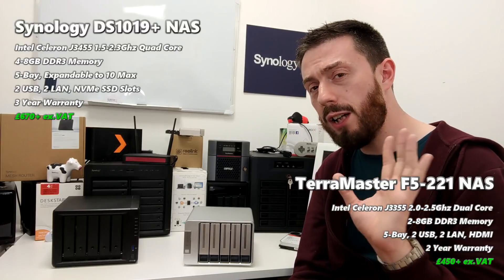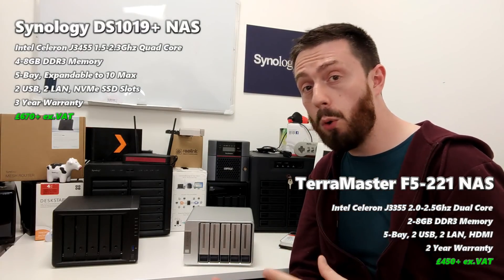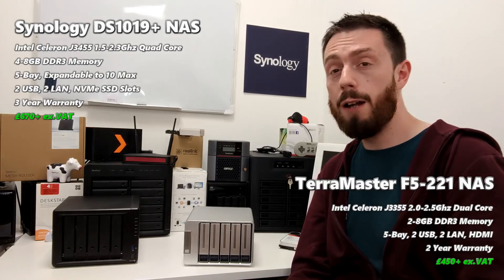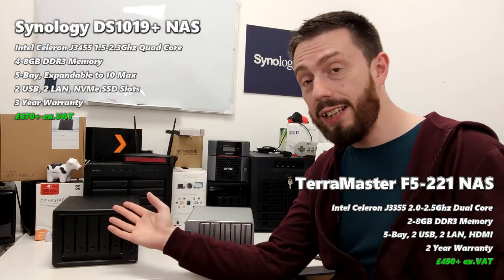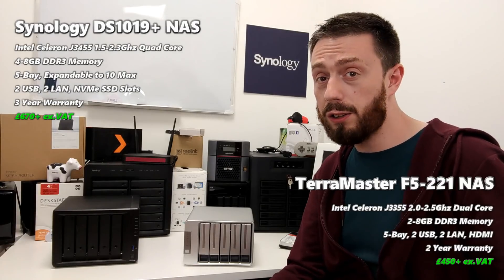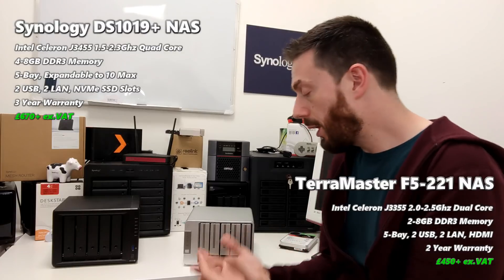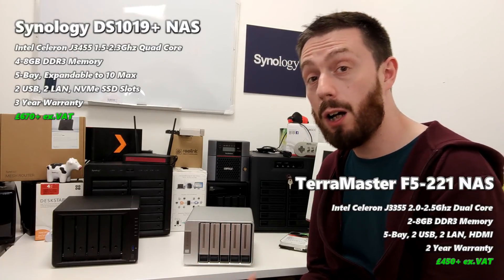It's worth mentioning that 'better' is relative. If you are a small home user with only three to five users accessing your NAS and you're not going to be hitting this thing hard, then you're not going to need that scope that the Synology presents to you. So if you're worried about the cost but heard what I just said about the software, do know that that is scalable. In terms of scalability, it's worth mentioning that both of these do have very similar hardware.